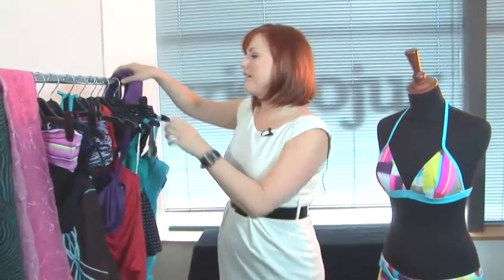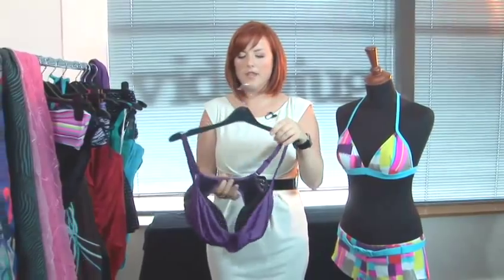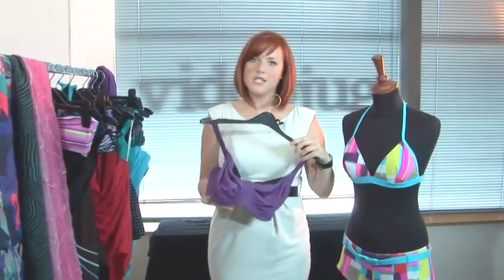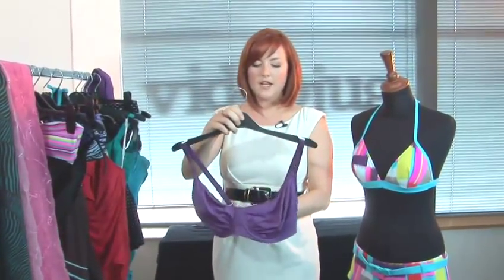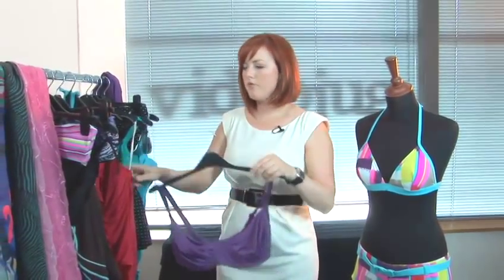The bra to this bikini is also really great. It has got a wire but it's not a really structured one. It's got the support and allows a lot of room for your growing bust, and it kind of stretches so it's really, really great. It's really flattering, fantastic for comfort, and it will work with you throughout the whole of your pregnancy.